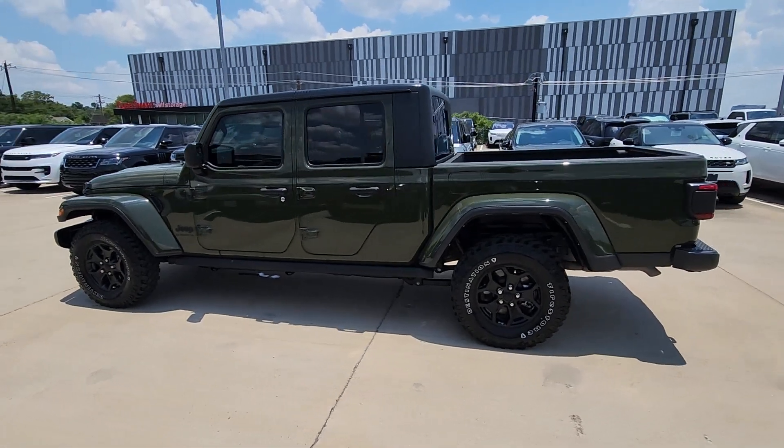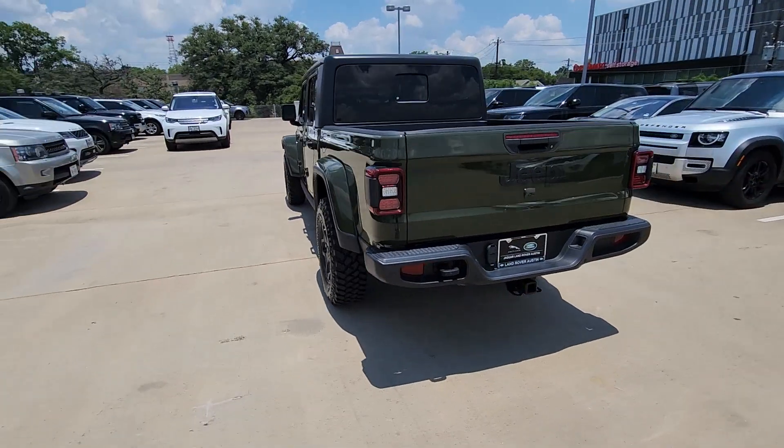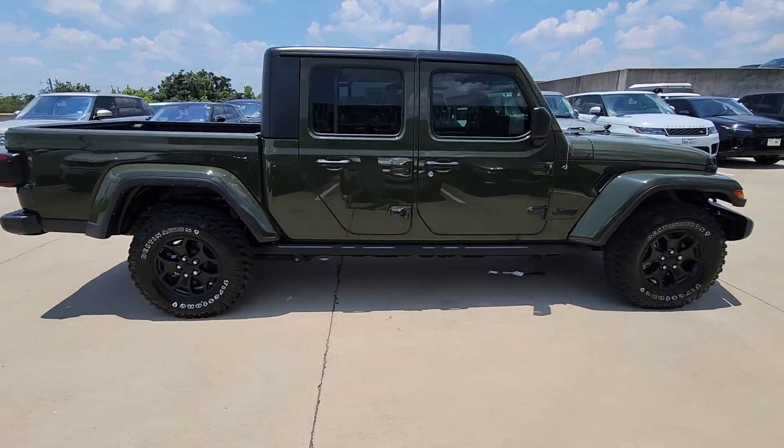Look no further than the 2021 Jeep Gladiator. With less than 15,000 miles on the odometer, this vehicle stands out from the rest. Here's an off-roader's dream come true — the Gladiator.